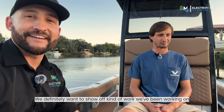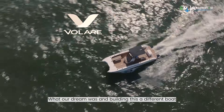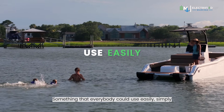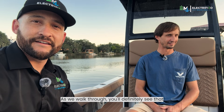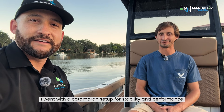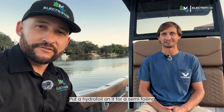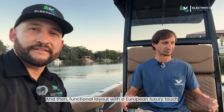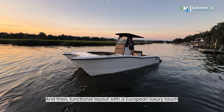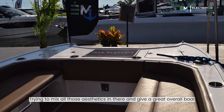We definitely want to show off what we've been working on — what our dream was in building this a different boat. Something that everybody could use easily, simply, and reliably. As we walk through, you'll definitely see that. With a catamaran setup for stability and performance, we put a hydrofoil on it for semi-foiling efficiency, but also suspension, maneuverability, and handling. And then a functional layout with a European luxury touch, trying to mix all those aesthetics in there and give a great overall boat.